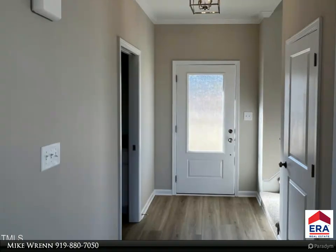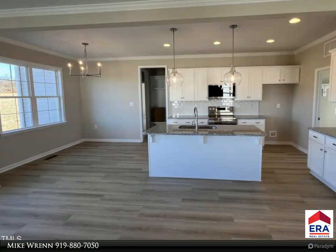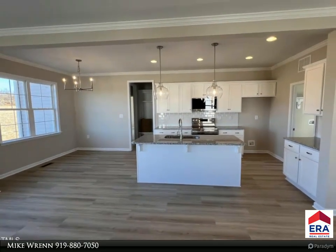Also features a large rear deck and a nice front porch to sit on and watch the wildlife. The builder offers a 2-10 home buyers warranty.